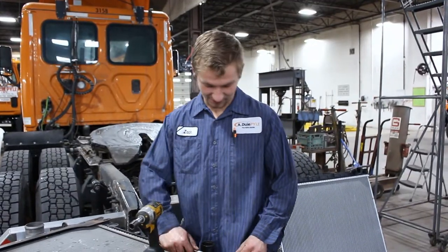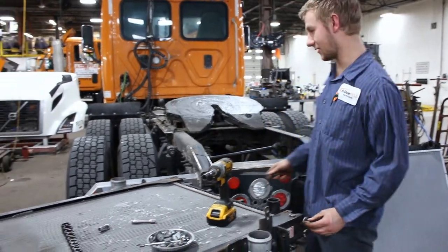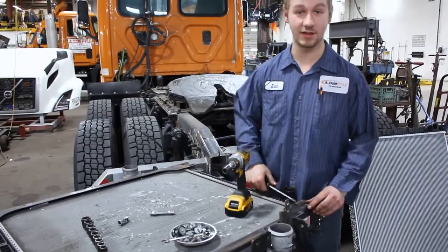Hi, I'm Zach. Right now I'm taking apart a radiator as we're going to put the new one in. So I'm just stripping it down to put the new one back together.